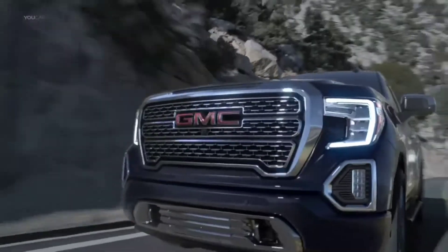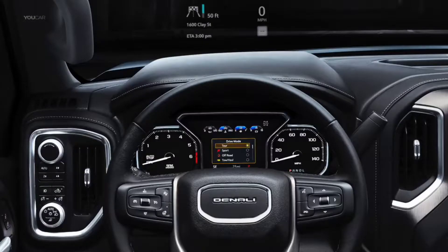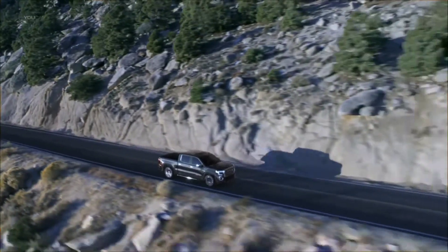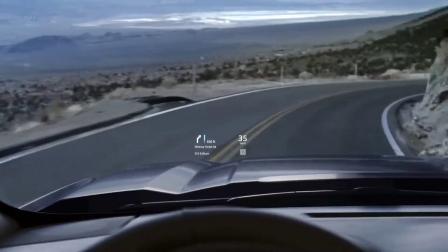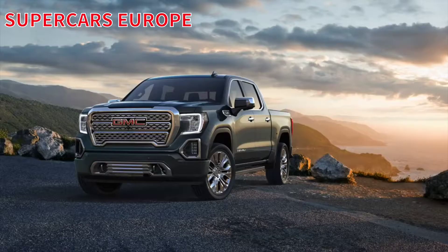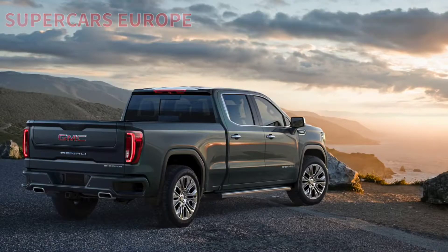Proportions sharpened. Ride taller. Drive smarter. Road presence undeniable. Grill to gate. Roof to road. Unlike any truck you know. Introducing the next generation GMC Sierra.